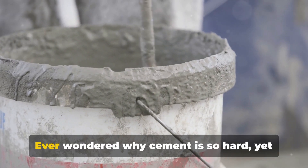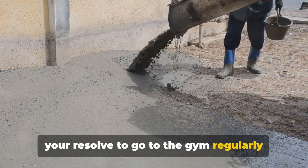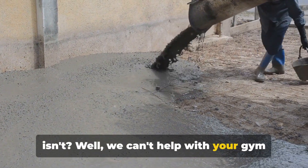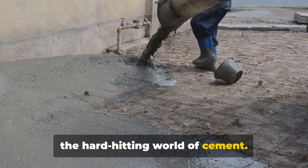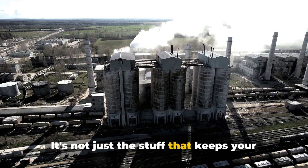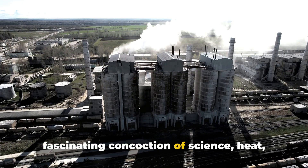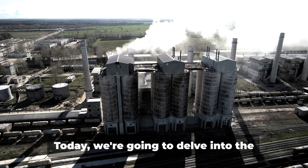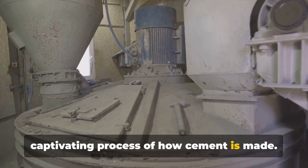Welcome to Tutorio! Ever wondered why cement is so hard, yet your resolve to go to the gym regularly isn't? Well, we can't help with your gym routine, but we can certainly demystify the hard-hitting world of cement. It's not just the stuff that keeps your house from falling down — it's a fascinating concoction of science, heat, and a whole lot of grinding. Today we're going to delve into the captivating process of how cement is made.